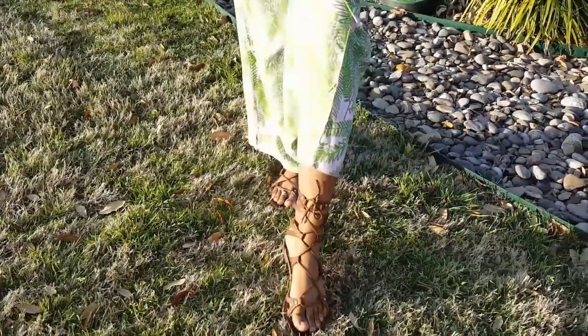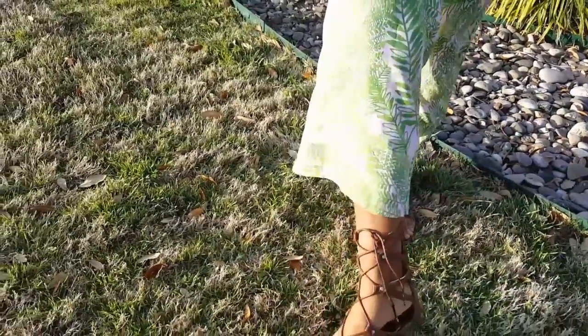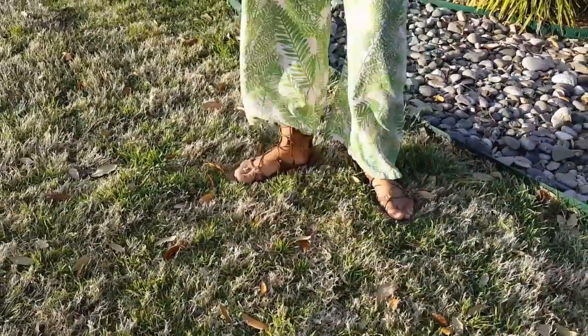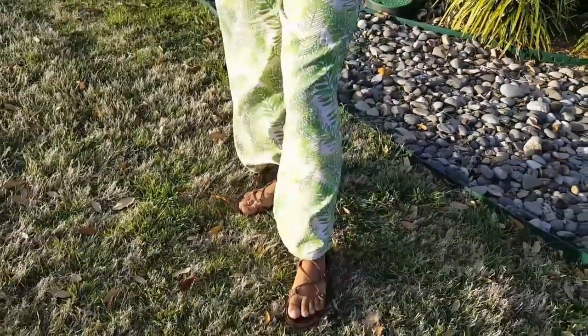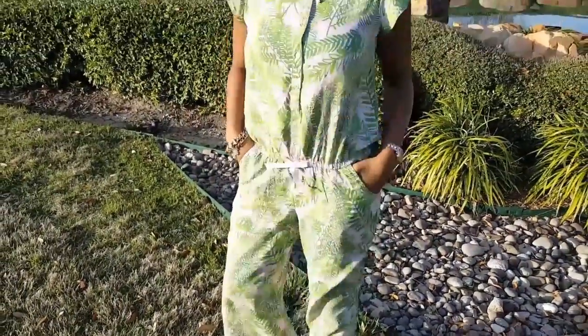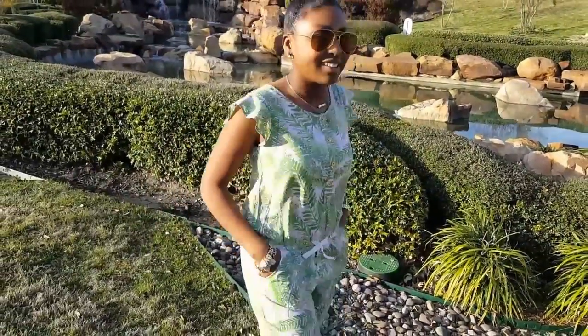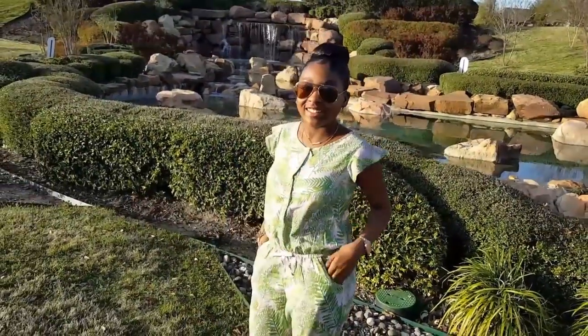Her shoes are so adorable and so pretty — they came from Charlotte Roos, as you guys saw in the haul. I just think they're really pretty for the spring and summertime. All her accessories — her bracelets, watches, jewelry, necklaces, and earrings — all came from Justice, Charlotte Roos, or Roos 21. Really really pretty.